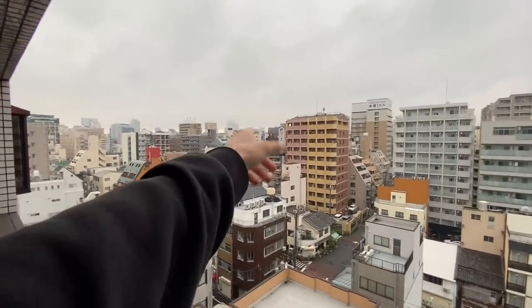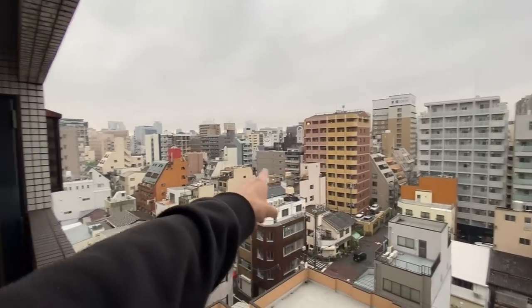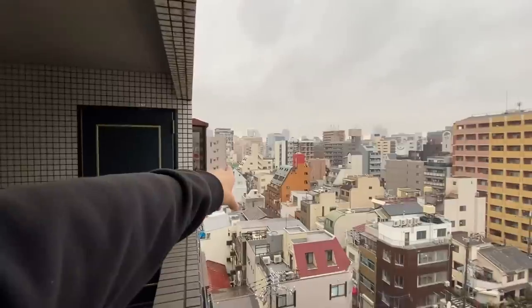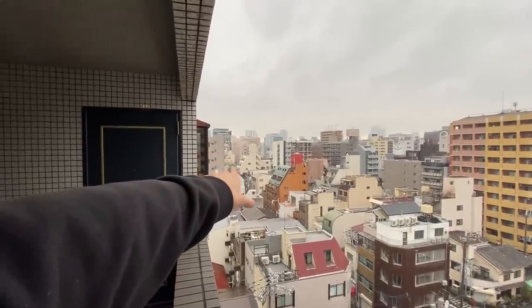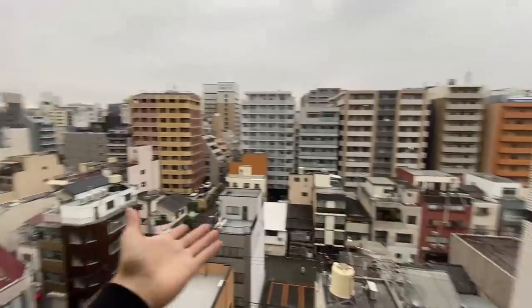We can see Dotonbori is over there, Kuromon Market is somewhere over there, and the local train station is way over there. It's a couple blocks, but the blocks here are kind of small. I think it's a pretty good view. I love coming out here and just taking a look at the view in the morning.